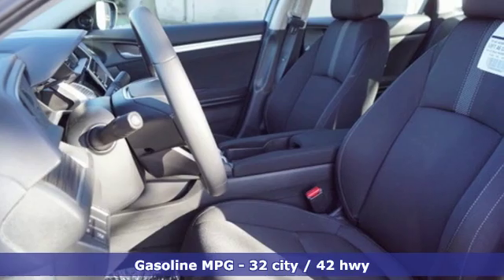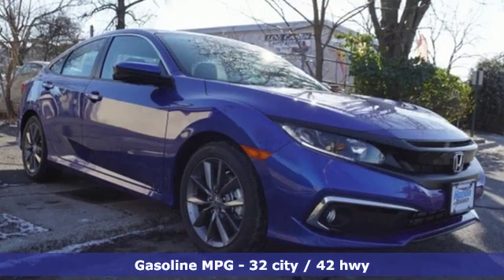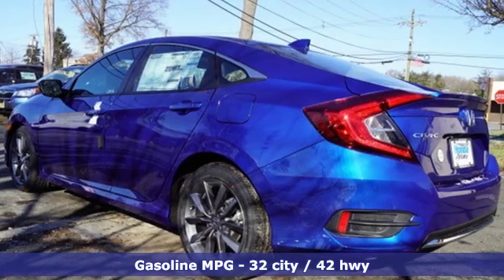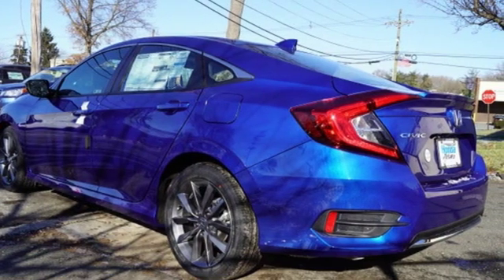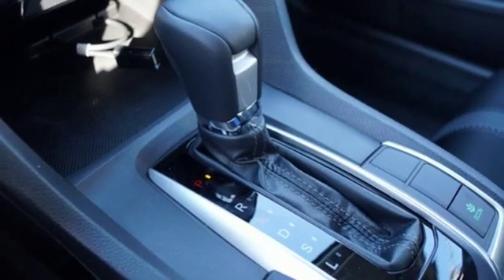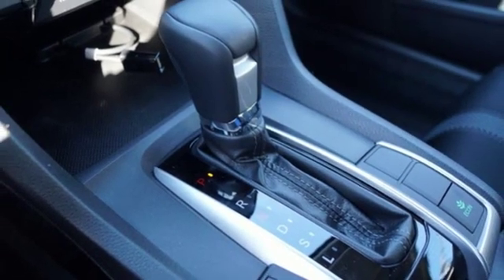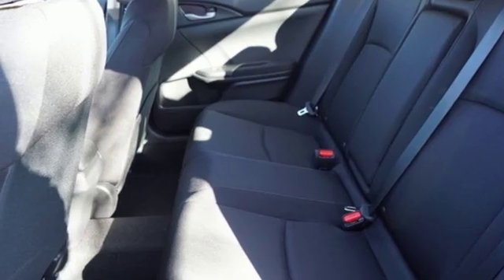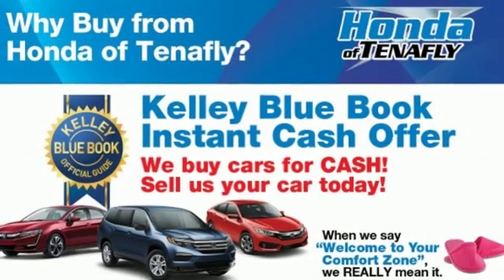Streaming audio, power heated mirrors, dual zone climate control, doors and push button start proximity key, front heated bucket seats, intercooled turbo inline four cylinder engine, power sliding and tilting sunroof, gas pressurized shocks, and continuously variable automatic transmission.